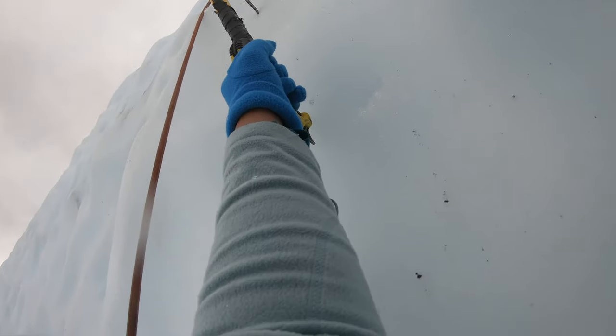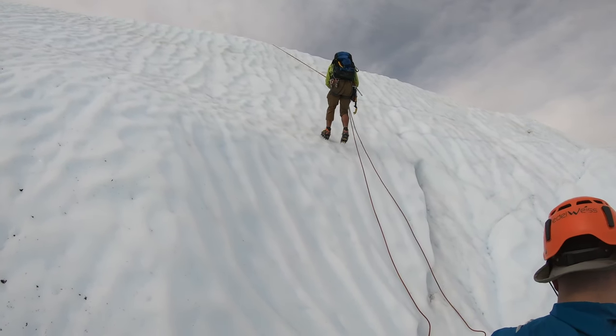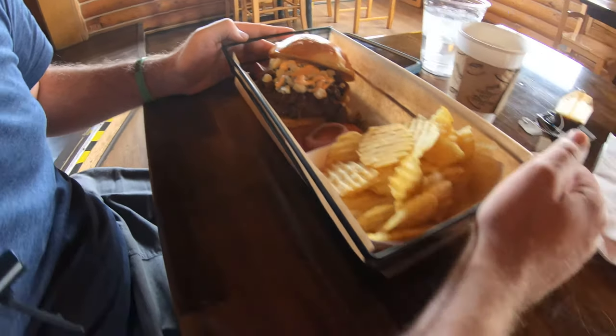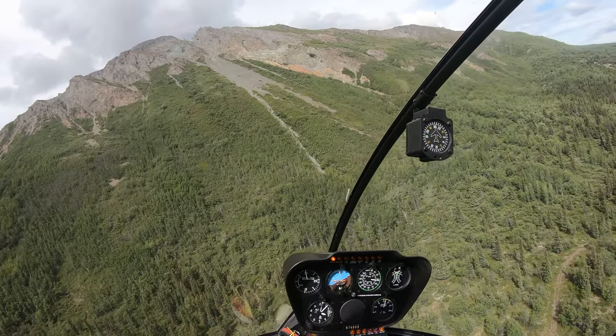After an epic day ice climbing at beautiful Matanuska Glacier, we were recommended the cozy lodge for some top-notch burgers. What was supposed to be a quick lunch break turned out to be an epic, spontaneous, and absolutely unpredictable adventure.